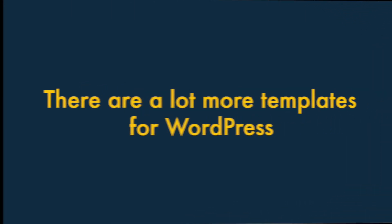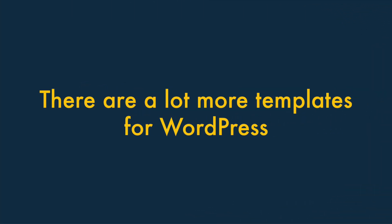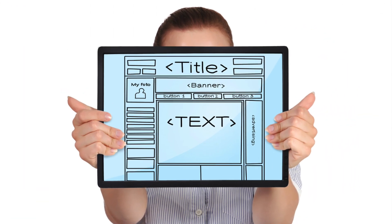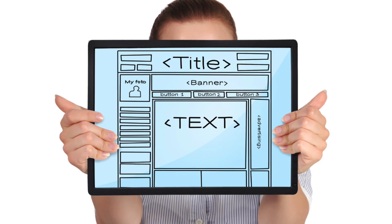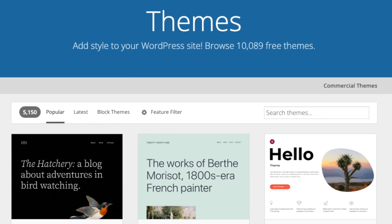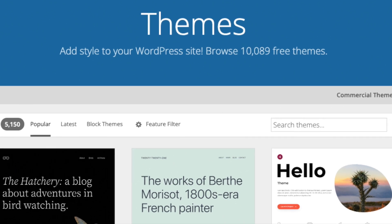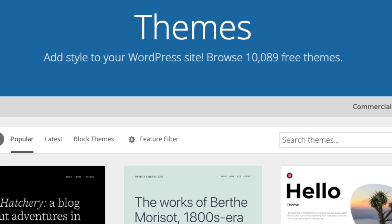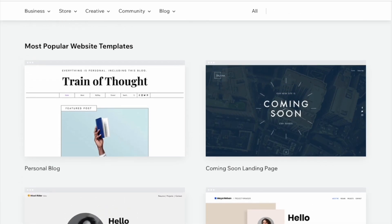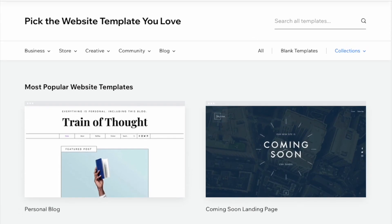Five: There are a lot more templates available for WordPress. With both Wix and WordPress, you use a template as the starting point for your website's design. When it comes to WordPress, there are thousands of templates available — both free and paid for — giving you a huge amount of choice over the aesthetics of your website or online store. Although Wix's themes are professional in appearance, there are considerably fewer of them available.